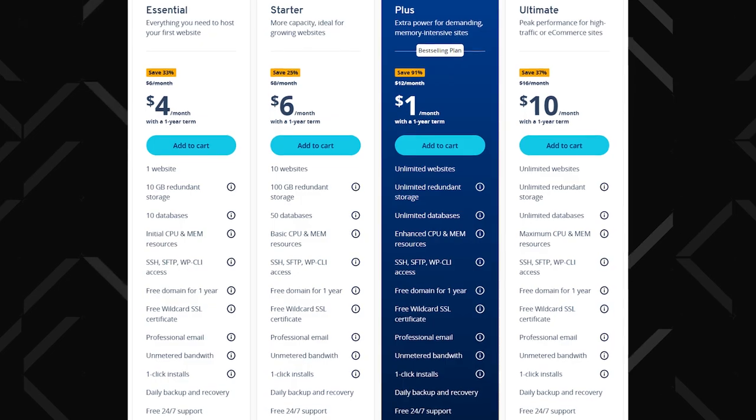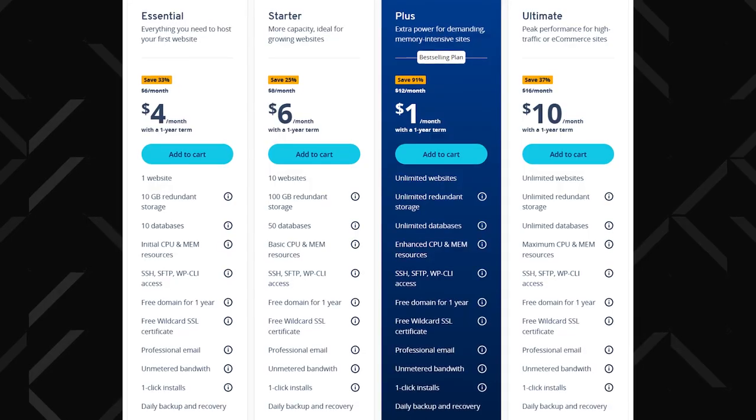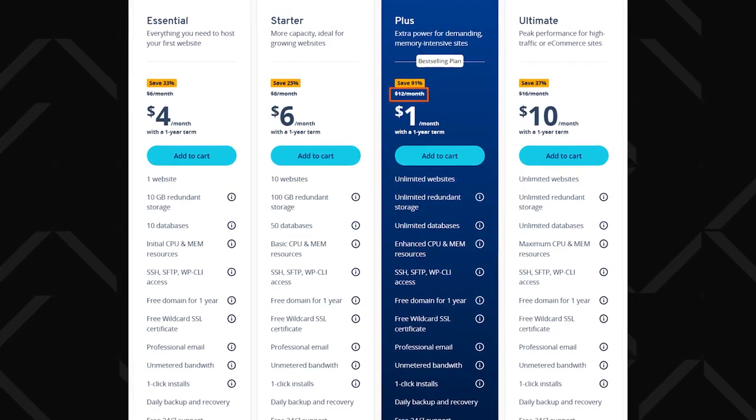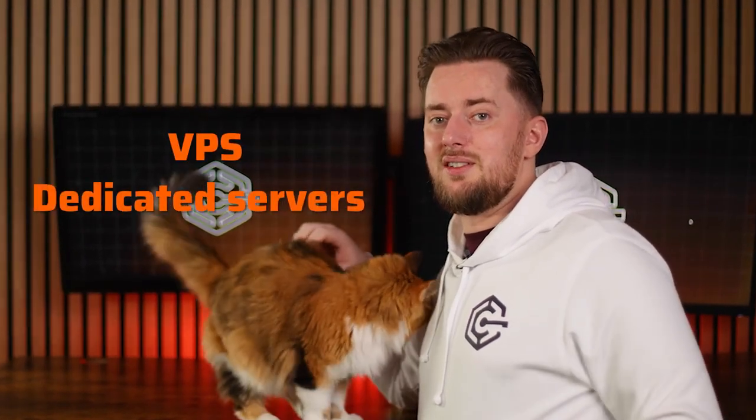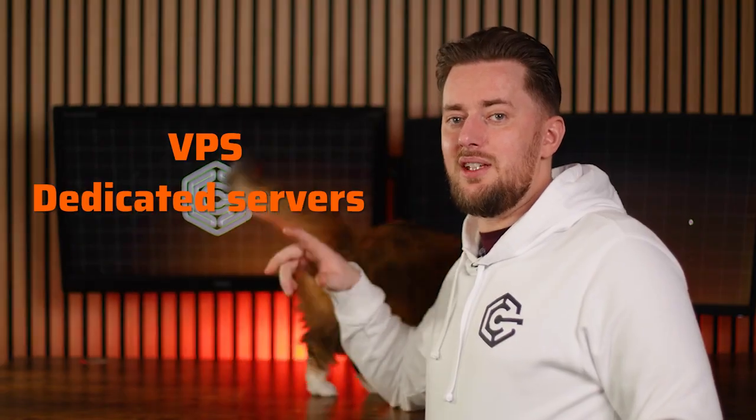It's an unbeatable choice for budget-conscious users looking for cost-effective solutions without sacrificing quality. This rock-bottom price only lasts for the first 12 months, but it's perfect for short-term projects. After the promotional period, plus plans renew at $12 a month, which is still excellent value compared to industry standards. Ionus also caters to advanced users with powerful hosting options including VPS and dedicated servers, making it an excellent fit for those who need to maximize performance and flexibility.